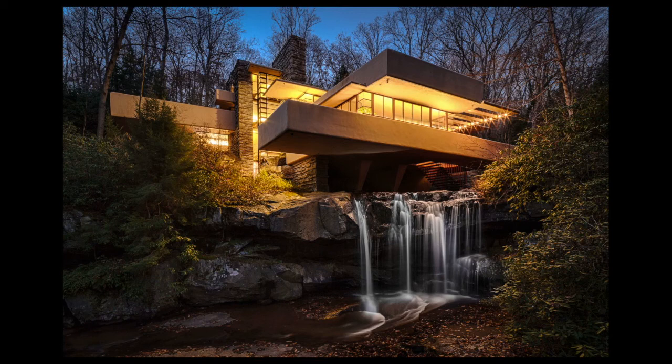Thank you all so much for your time. I hope you've enjoyed the images, and I encourage you to check out the light and lines at a Wright site near you when you can.